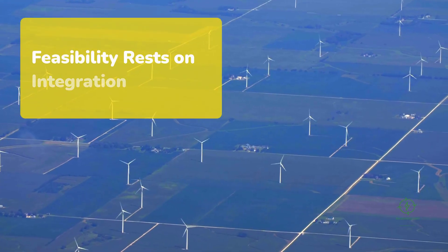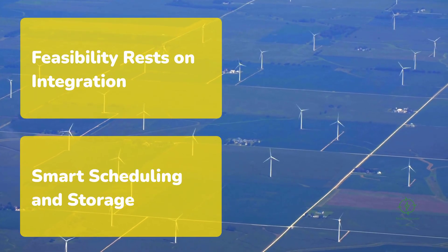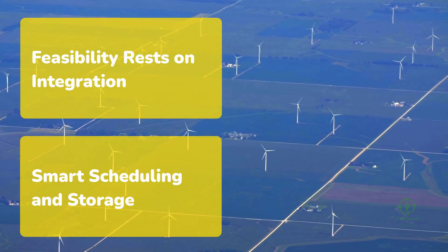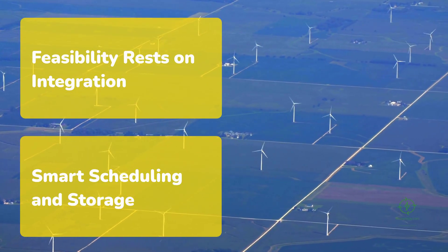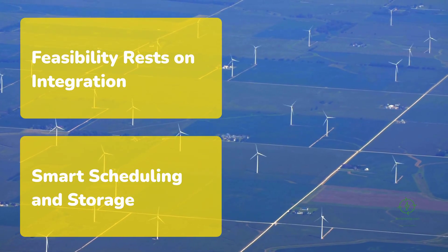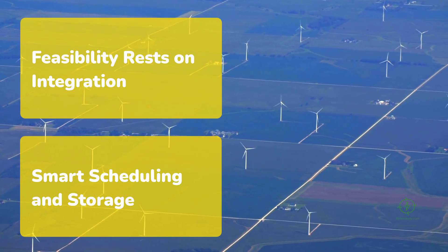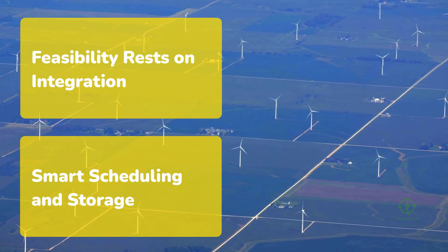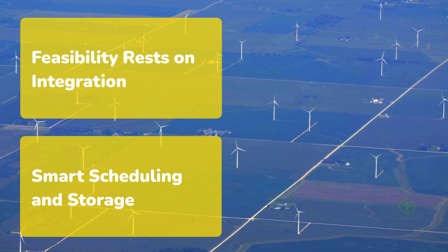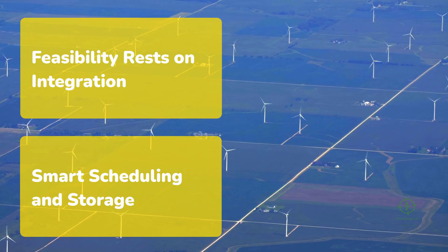Feasibility in the end rests on integration. Hydrogen and ammonia production must align with farm cycles, weather, and local infrastructure. During planting seasons, fertilizer demand peaks. During harvest, power demand might rise for processing. Smart scheduling and storage ensure that the plant runs efficiently year-round. In Kenya, the ammonia output aligns with macadamia fertilization cycles, while excess electricity feeds irrigation pumps. In Iowa, the cooperative synchronizes hydrogen production with renewable curtailment periods, monetizing power that would otherwise go unused.